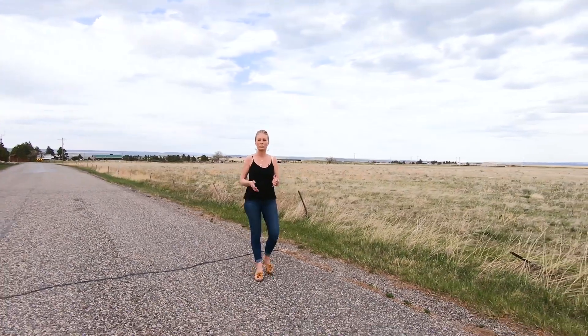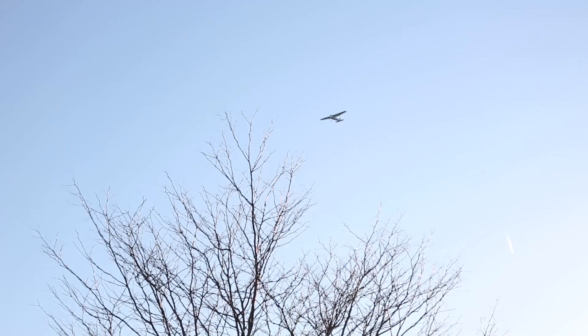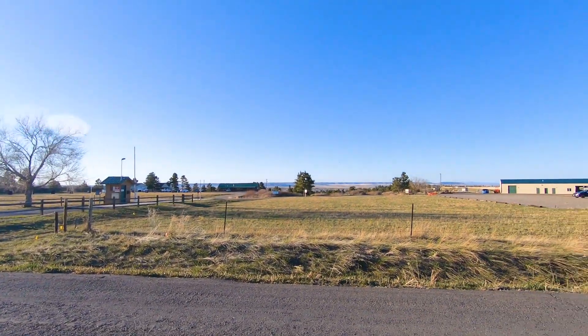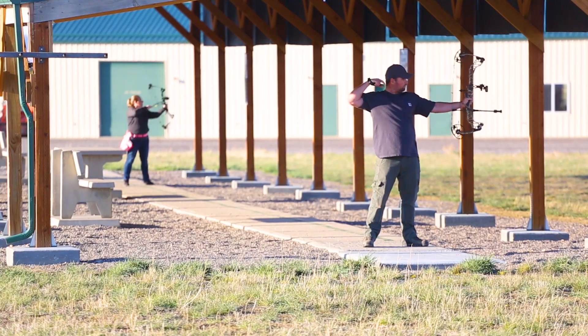With its proximity to the airport, there are frequently planes flying overhead, which are really cool to watch take off and land. Also in close proximity is the Rod & Gun Club. The private club provides its members with access to gun ranges and archery courses.